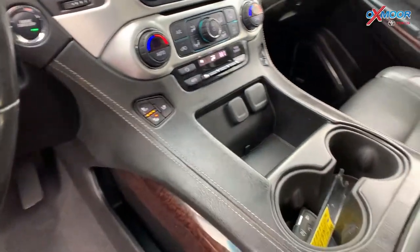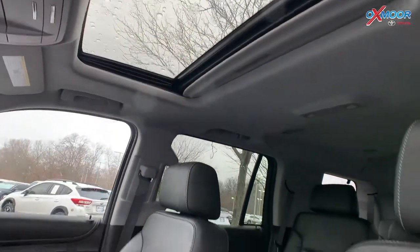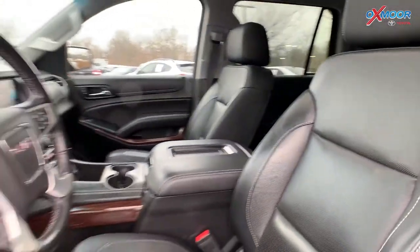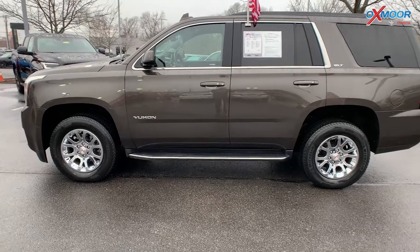Now that interior is in a jet black leather. Mileage on this one is 59,539 and the price is $56,422.